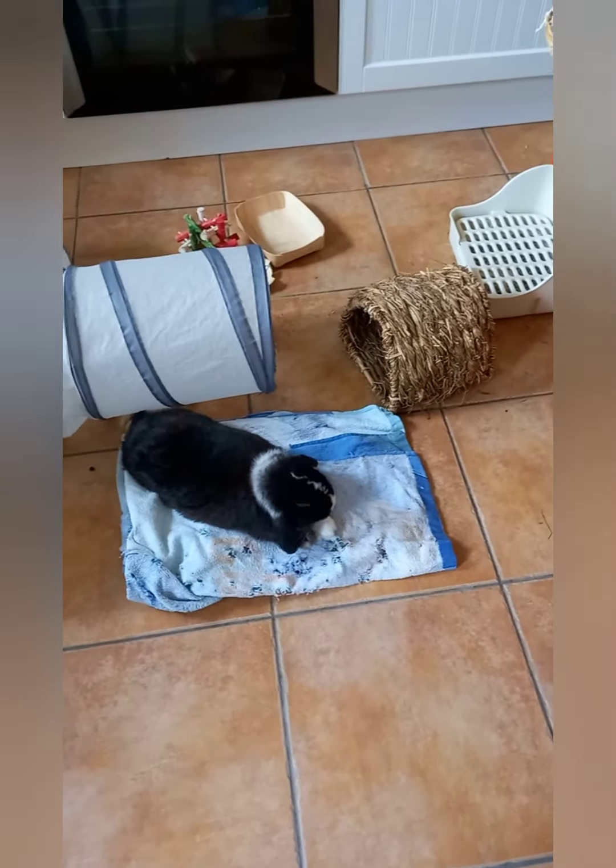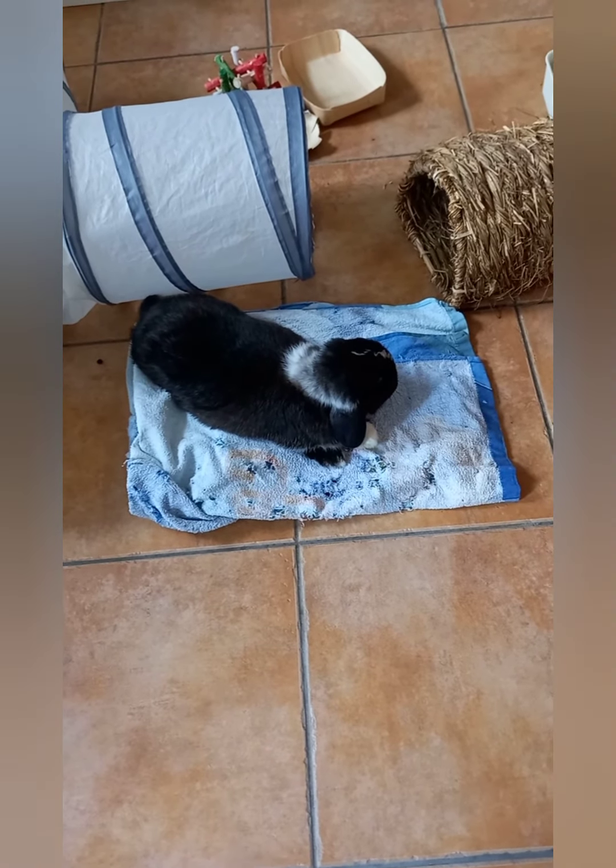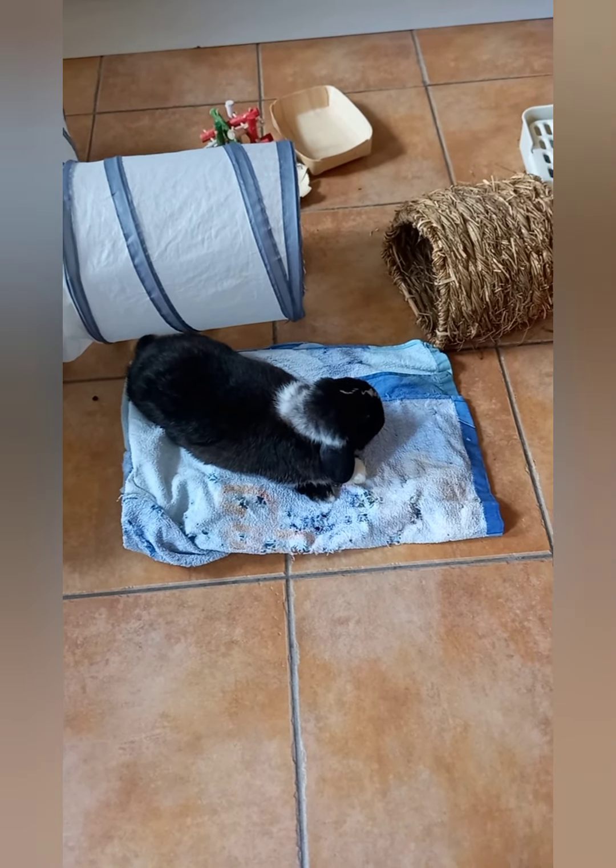I don't know whether this is a good sign or not, but Billy's lying on her blanket, so it smells of her and everything.